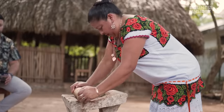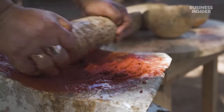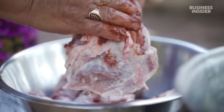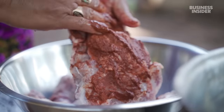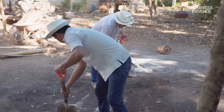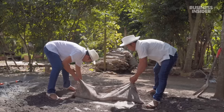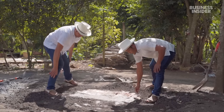Rosalia Chey can spend 30 minutes grinding fresh ingredients to make a traditional Maya pork dish called cochinita pibil. She's one of the few chefs in Mexico who still cooks using one of the oldest forms of barbecue in the world: an underground oven called a pib.